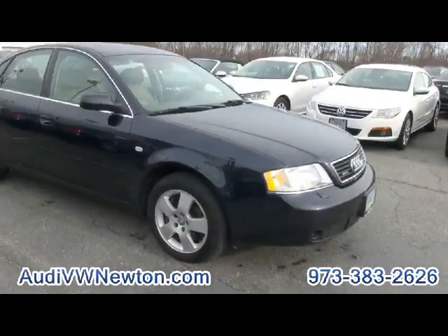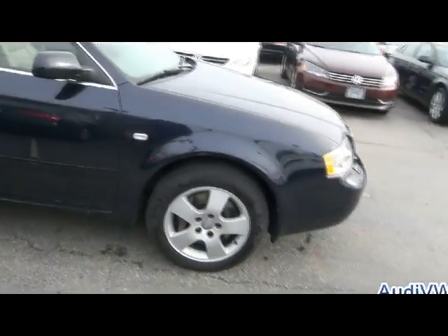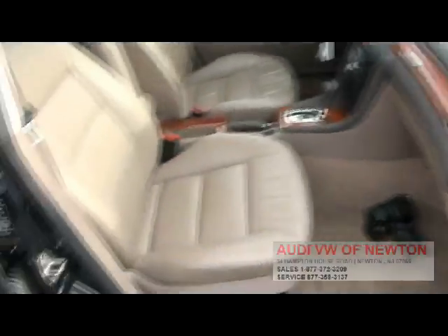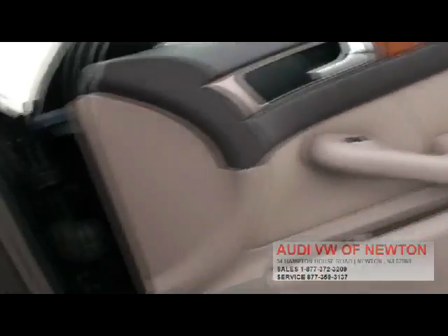One of my favorites — 2.7T twin turbo, 250 horsepower, almost matching torque. It has the S4 motor in it, big brakes up front. Great ride quality, great in the snow — the Quattro is just a fabulous automobile. It has the lighter wood trim.